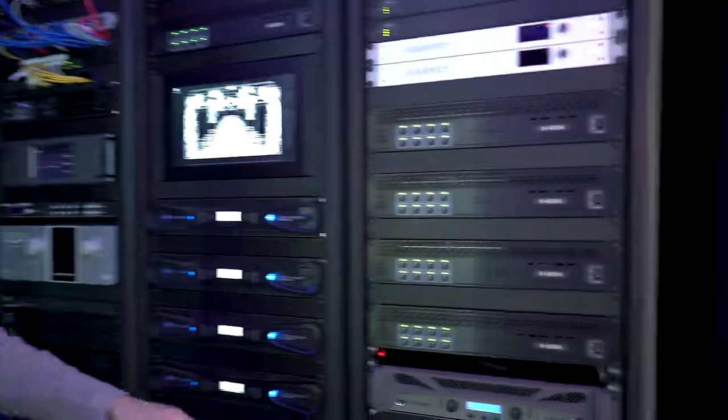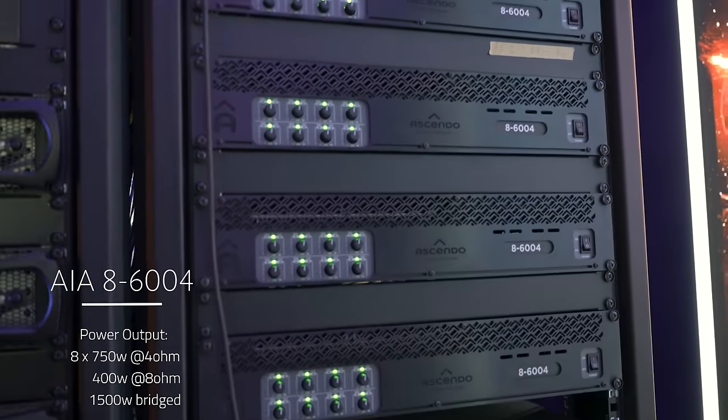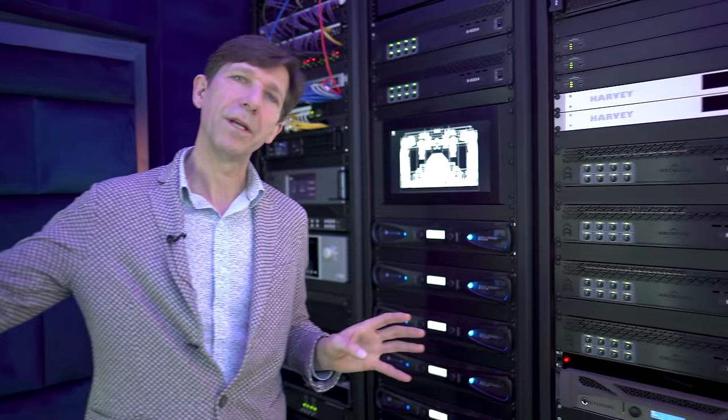The other products we have here are our 8-channel analog amplifiers, called the AIA8-6004. It's an 8-channel amplifier with 8×750 watts RMS in 4 ohms, or 400 watts in 8 ohms. They can be bridged to 1,500 watts in 8 ohms in case you have more power-hungry loudspeakers, which is what we did for some of the loudspeakers in this theater.